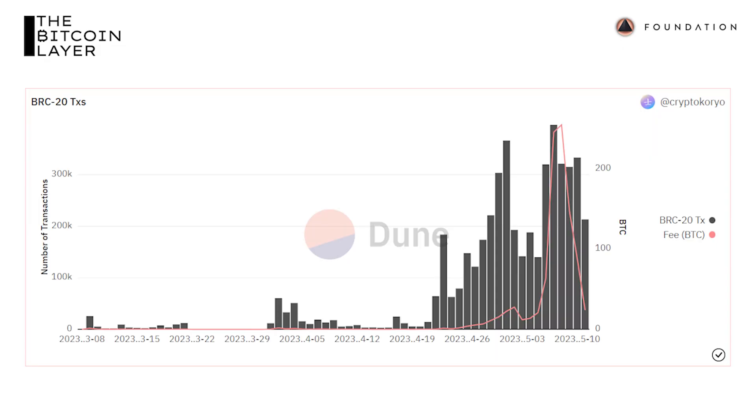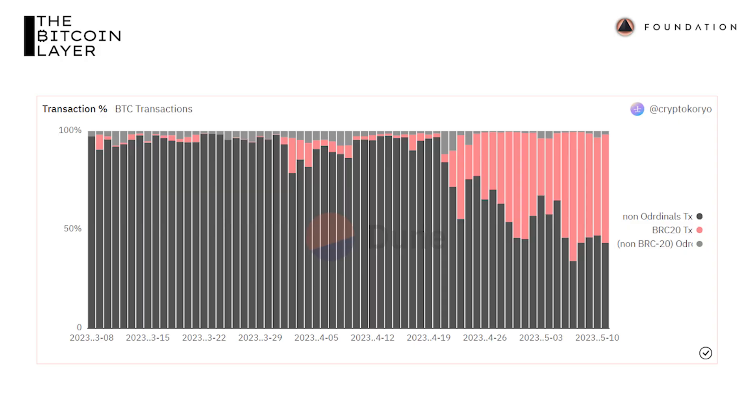Looking at stats on ordinal inscriptions and BRC-20 tokens as a whole, BRC-20 token transactions have absolutely exploded to well over 200,000 transactions per day. More than 100 Bitcoin is being used in these BRC-20 transactions, up from basically nothing just a few months ago. Normal, everyday, non-ordinal Bitcoin transactions now make up less than half of total transactions. The reason block space is so clogged is because it's filled with these BRC-20 tokens and ordinal inscriptions — pictures of monkeys, pictures of wizards — clogging up Bitcoin's block space.